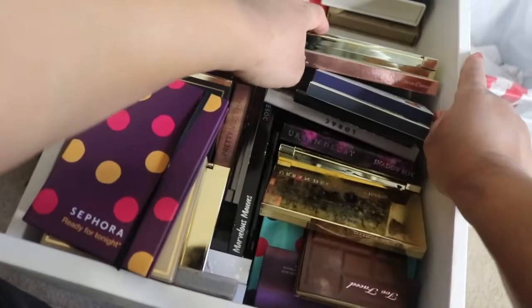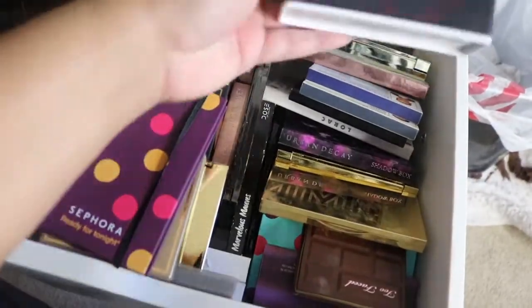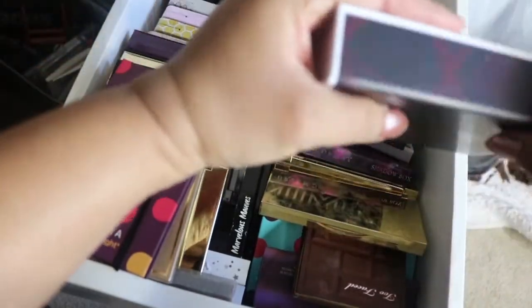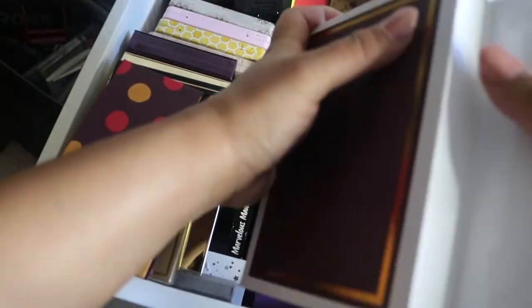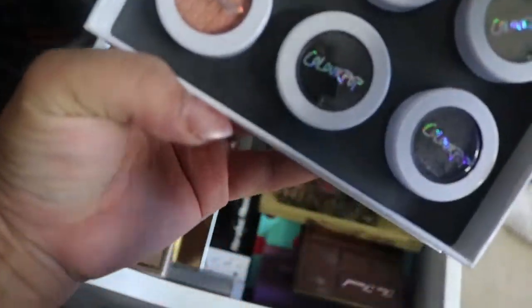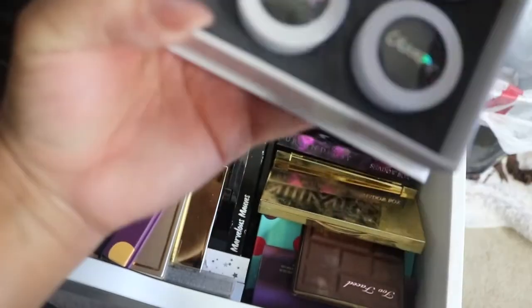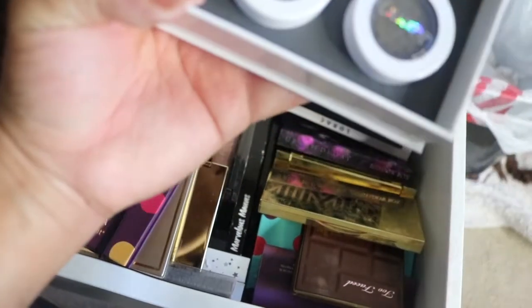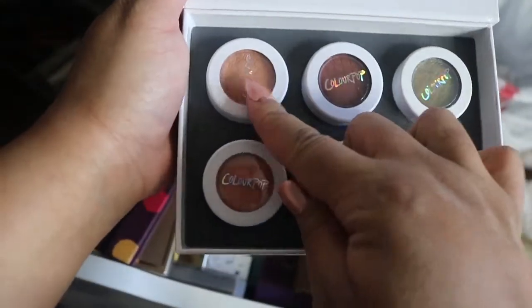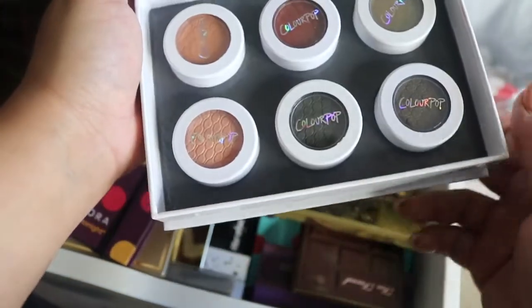Way back here I have a ColourPop Love of Flare set — that's how these colors look. I've used three of the shades, specifically this top row, once or twice.